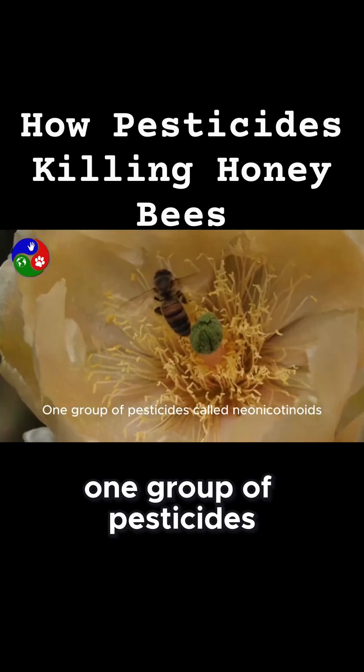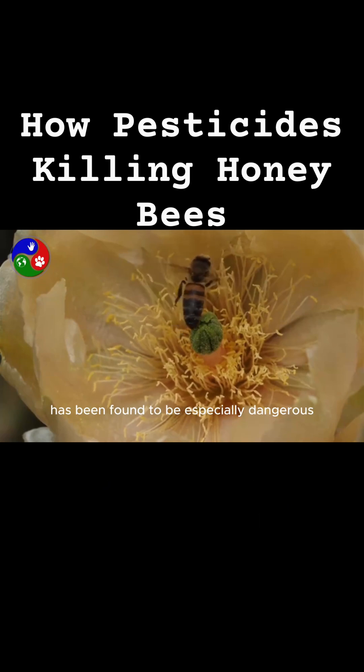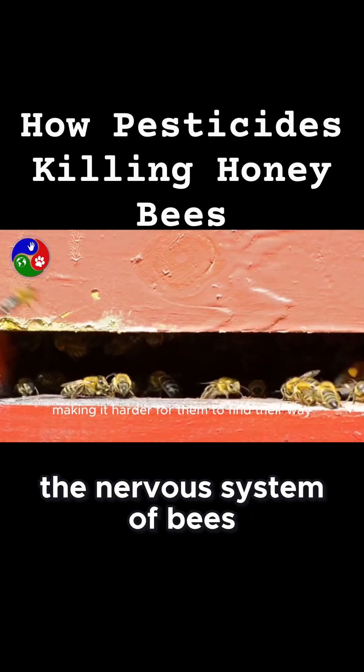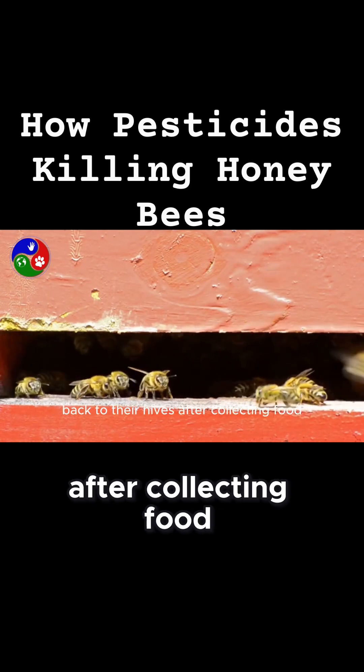One group of pesticides called neonicotinoids has been found to be especially dangerous. These chemicals affect the nervous system of bees, making it harder for them to find their way back to their hives after collecting food.